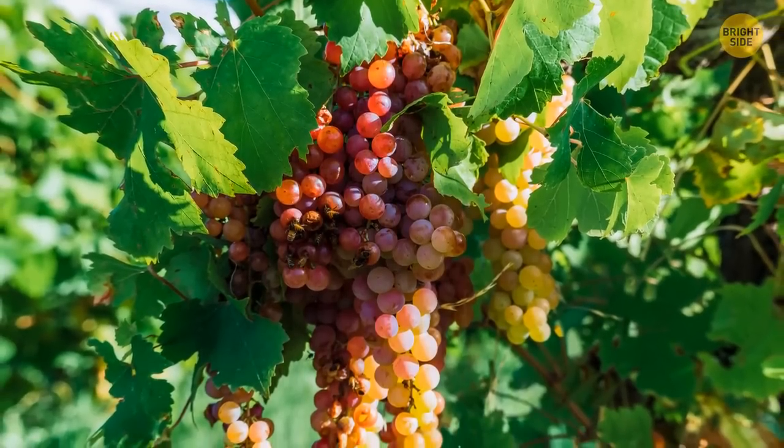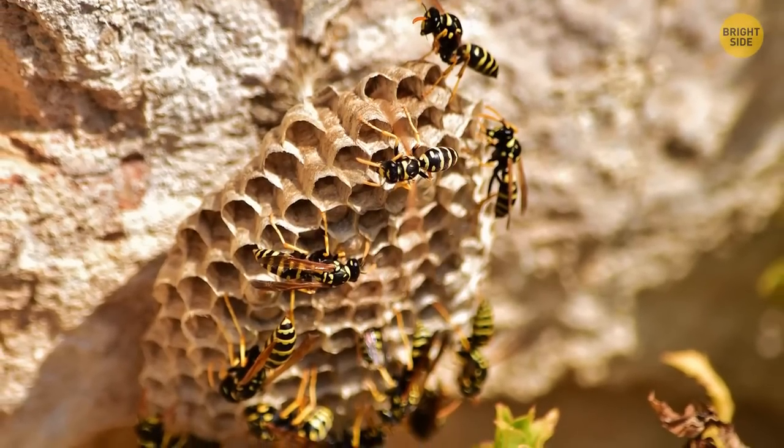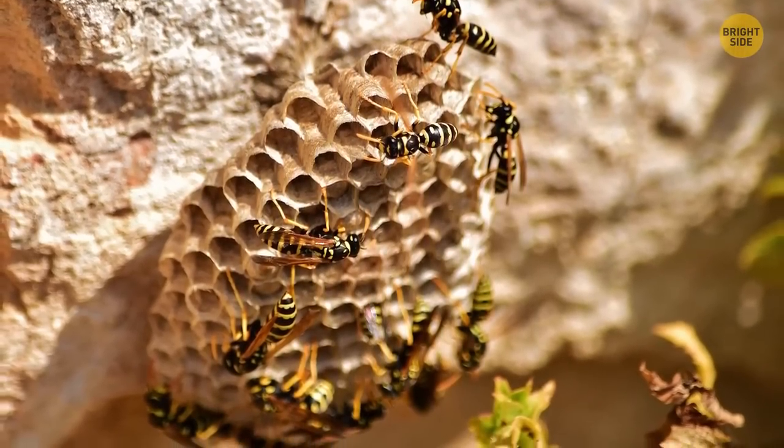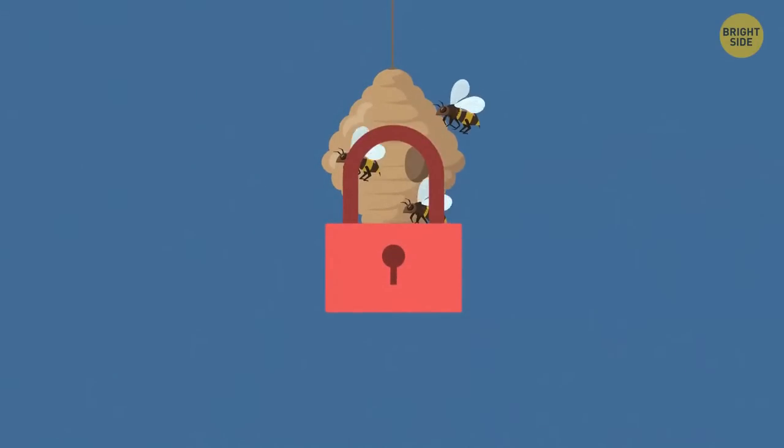The worker wasps even follow one another to known sources of food. They finish their lives back inside the nest, but they don't relax and enjoy retirement — instead, they take up their final role, which is guarding the entrance to the nest.